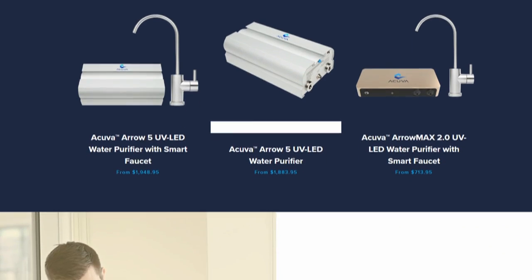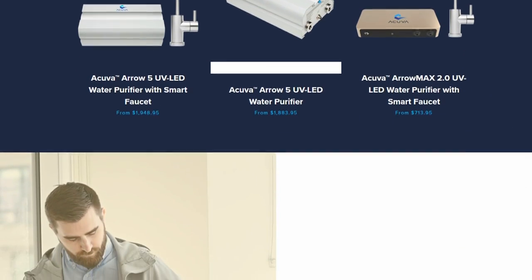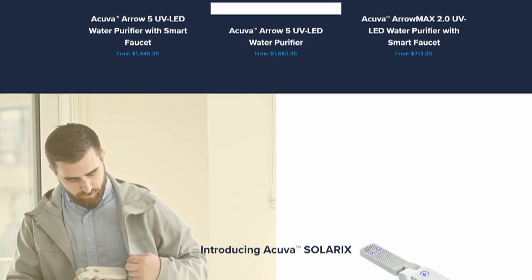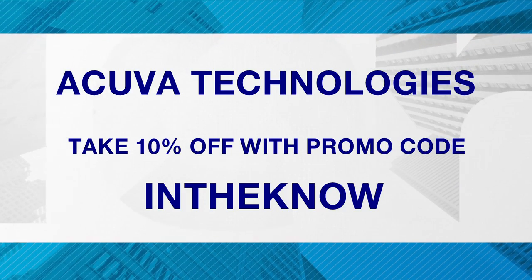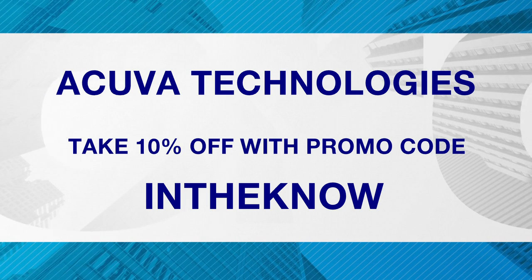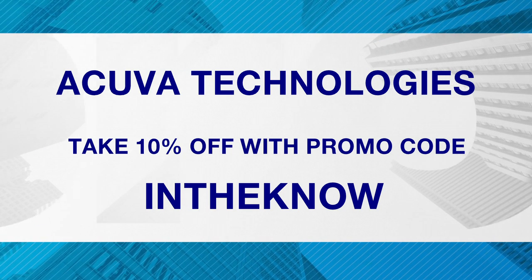Where can people go to find out more information about Acuva Technologies and what you have to offer? These devices we currently sell through our own website but also many other distribution systems. Consumers can visit ACUVASTORE.com to get these products, learn more, or even make a purchase decision.